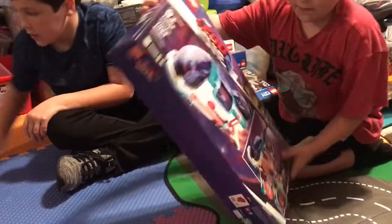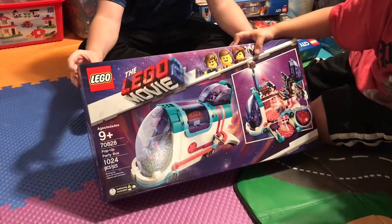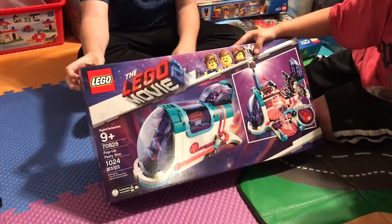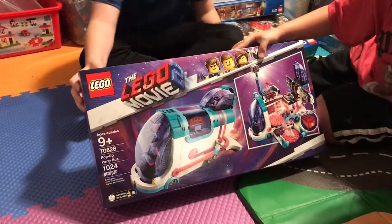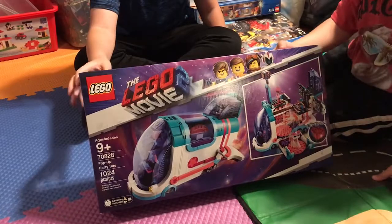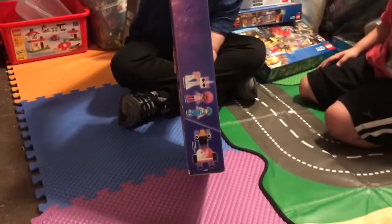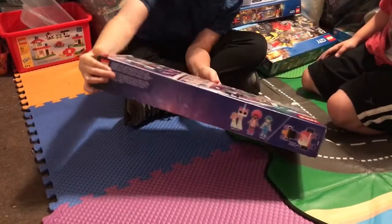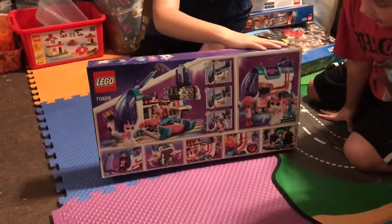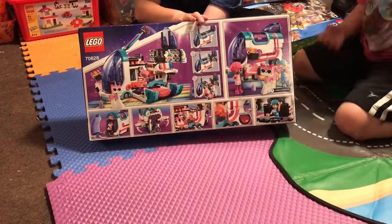Next we have the Lego Movie 2 Pop-Up Party Bus. The set number is 70828, and it has 1,024 pieces. Surprisingly, this has more pieces than the castle. Here's the front, the characters, and then the back. The inside has more smaller pieces — that other one was mostly just big pieces.